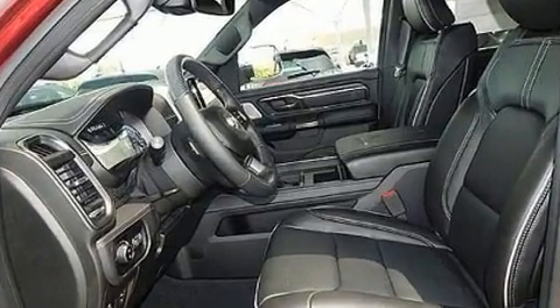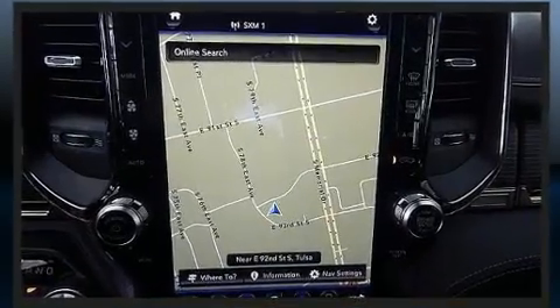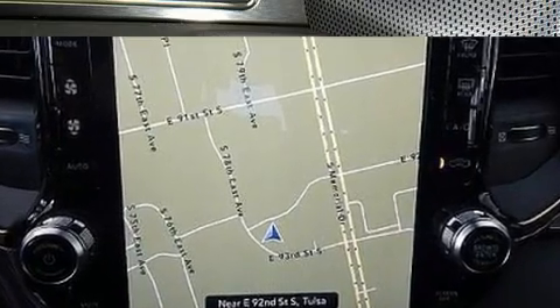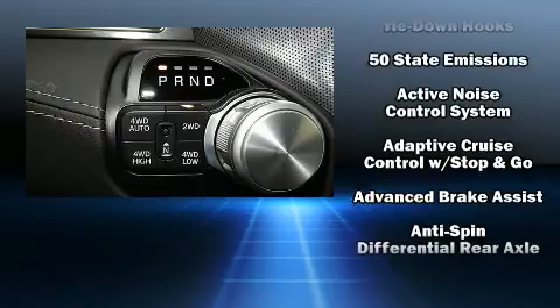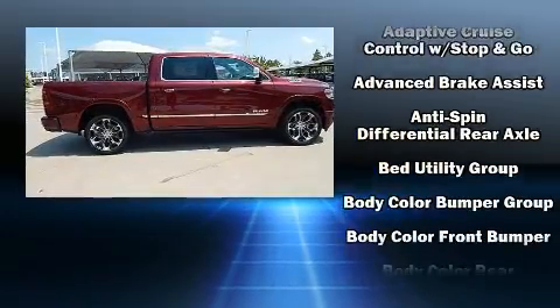You and your passengers will enjoy the stereo system, which includes a CD player with AM-FM radio, steering wheel-mounted audio controls, and 19 speakers, yielding a symphony-like audio experience.